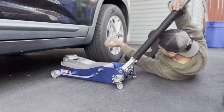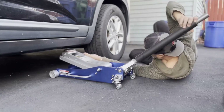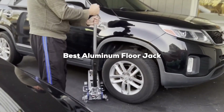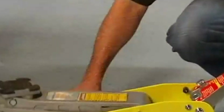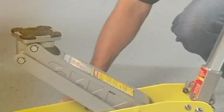Are you tired of unreliable jacks that fail to meet your needs, leaving you frustrated and stranded in the middle of a job? Today, we are diving into the top 7 best aluminum floor jacks that are designed to give you the power, durability, and ease of use you need. Whether you are a professional mechanic or a weekend warrior, these jacks are built to handle your toughest challenges. Let's get right into it!